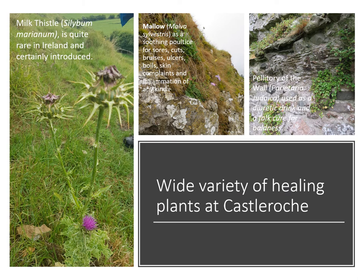These are only a selection of the plants that we found growing at the castle. Milk thistle is particularly interesting because it is quite rare in Ireland and it was used to help lactating mothers to bring their milk in and for a lot of other curative properties. Mallow too is something that we find at medieval castles and this was used as a poultice. Pellitory of the wall is something you're going to see quite a lot of over the next couple of slides because it's found at nearly every single medieval castle and also church and abbey that we looked at. There's a folk cure for baldness associated with it — perhaps that's why it was growing everywhere.